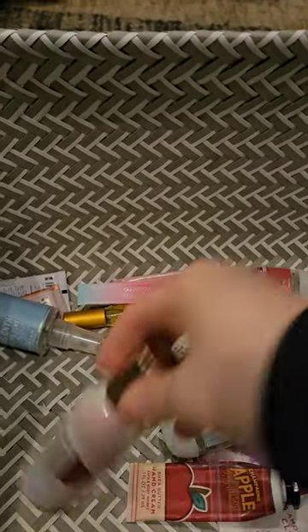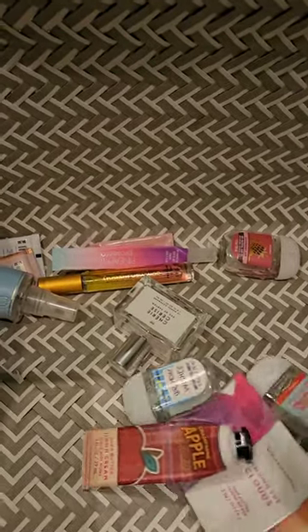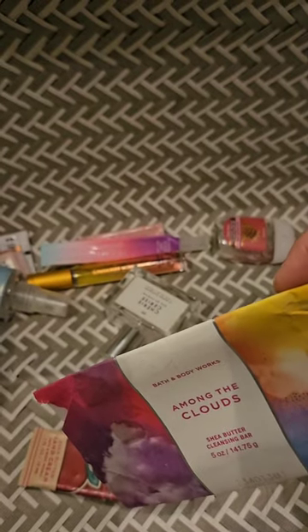And I used up one Pink Apple Punch. I am down to five room sprays in my whole collection and two wallflowers — or actually one and a half. So I'm almost done with all of that. So excited.